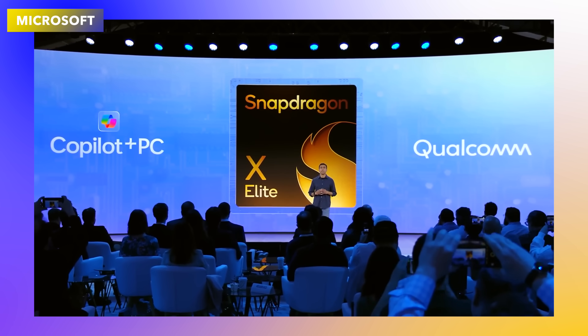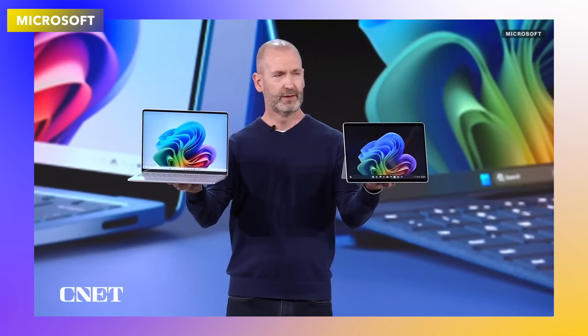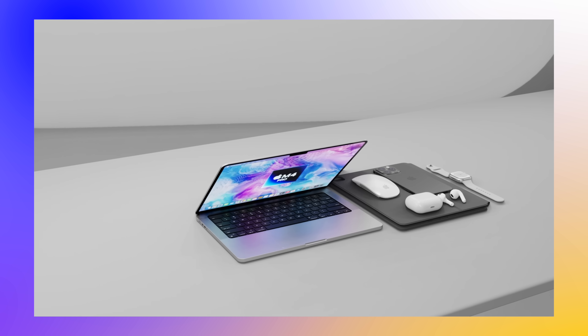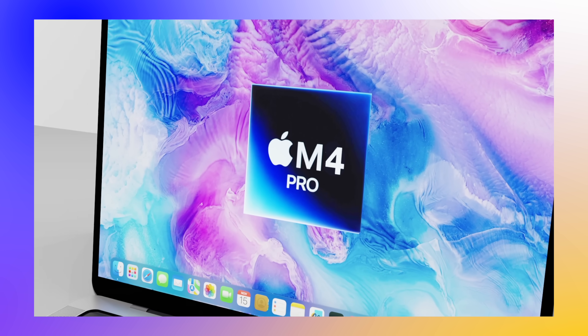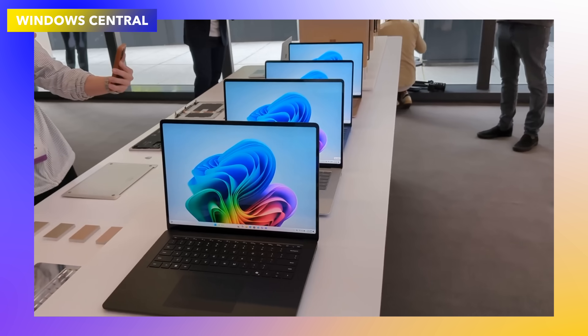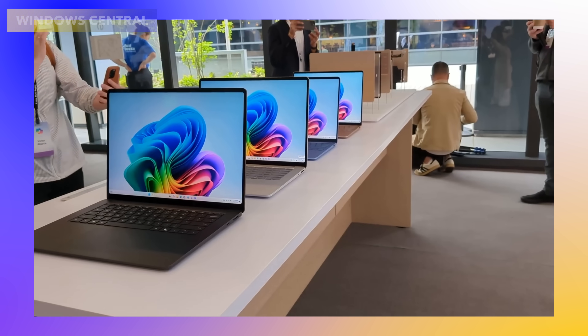With the new Snapdragon Elite X Windows 11 laptops with Copilot Plus coming in about two or three weeks' time, how will the likes of the M4 MacBooks or even the M3 MacBooks be able to compare in functions to these new rival Windows machines? Today I'm going to compare which device is most likely to win at this stage in early June.